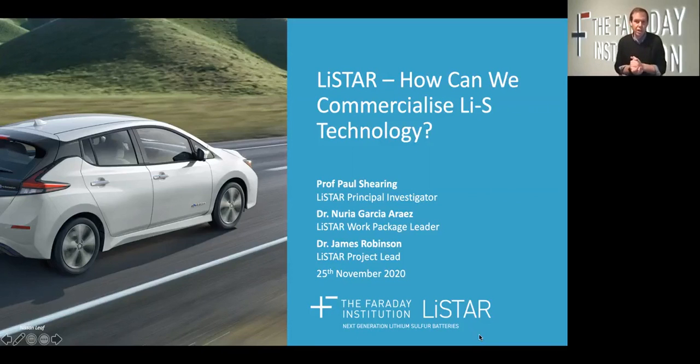Hello everyone, I'm Paul Shearing. I'm the principal investigator of the LIFESTAR program, or the Lithium Sulfur Technology Accelerator, and it's a pleasure to present work from our consortium today alongside my colleagues Nuria Garcia-Rez and James Robinson. We'll be looking at how we can commercialise Lithium Sulfur Technology.